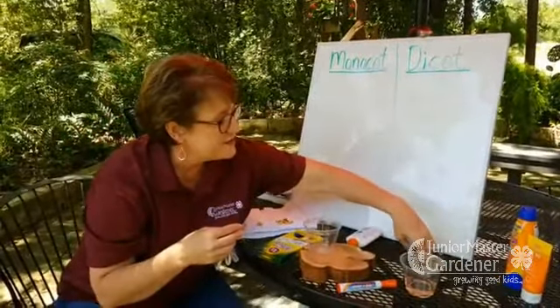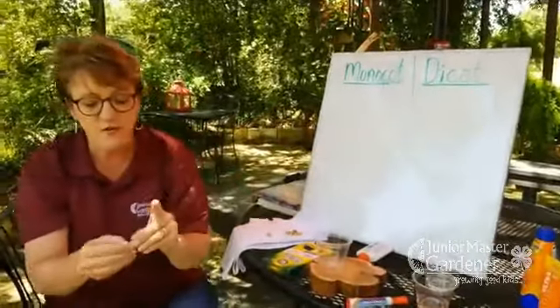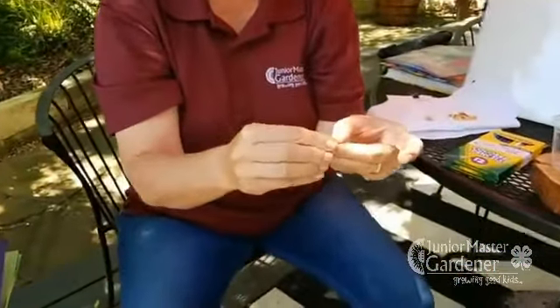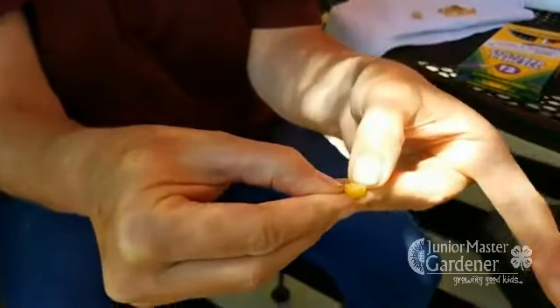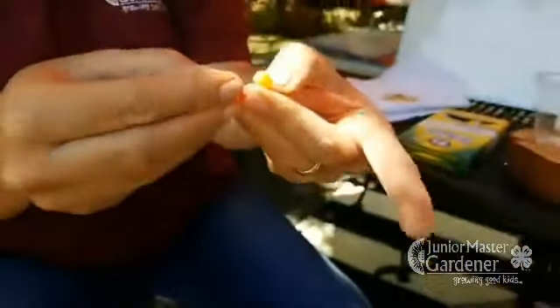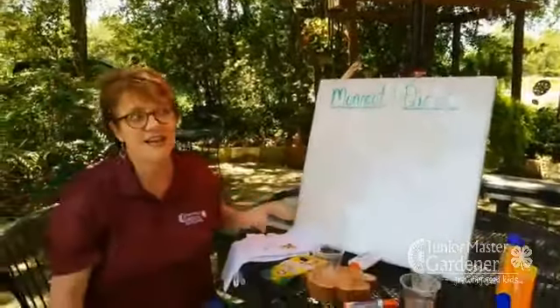Let's look at those corn seeds. I can't break it into two pieces like I did with the bean. So corn is an example of a monocot. Monocots have one seed leaf; dicots have two.